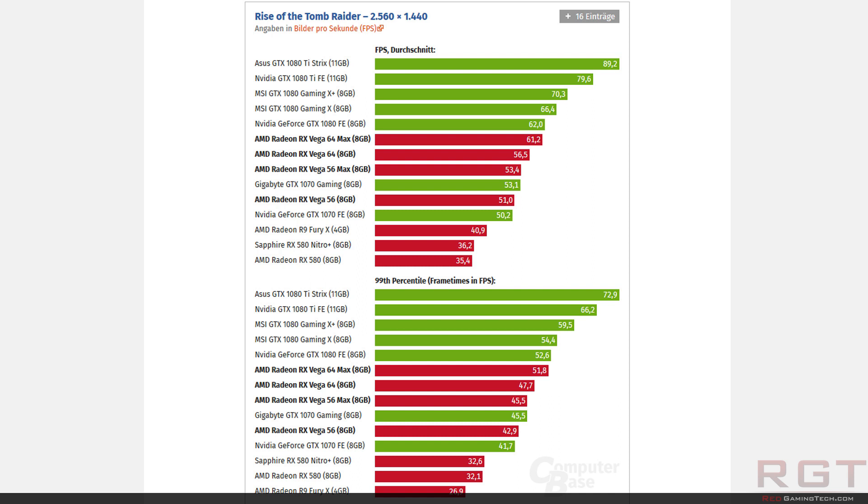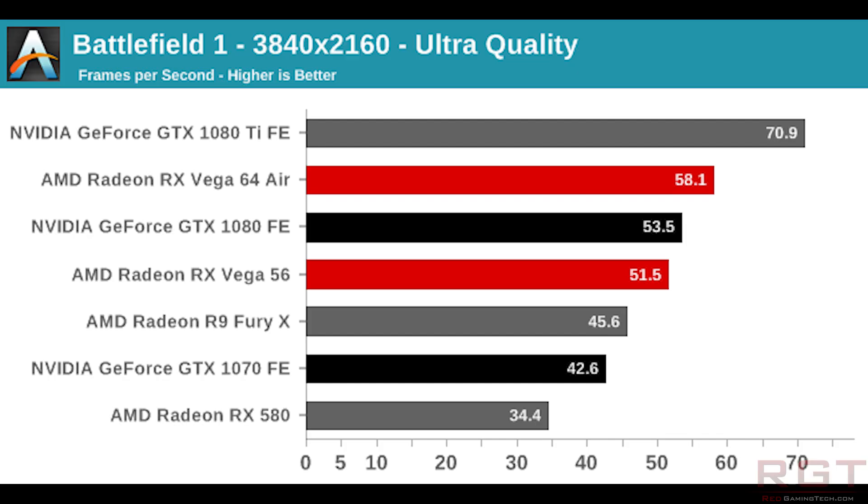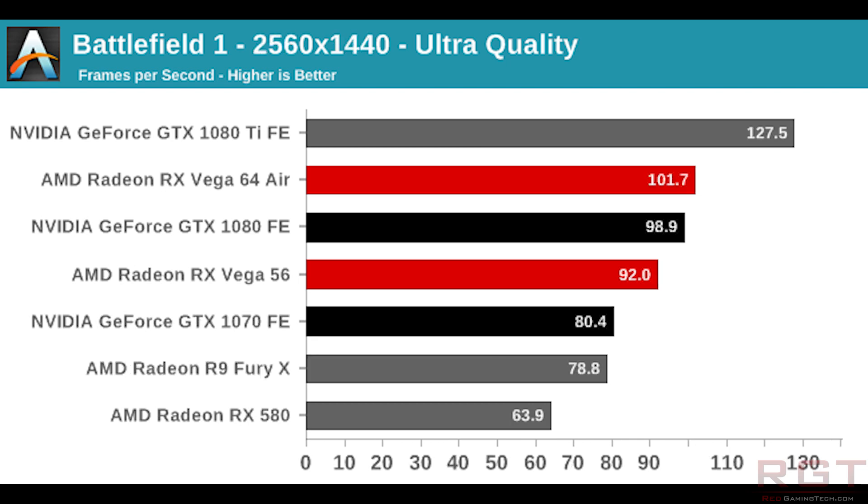One game that AMD seemed to do pretty well in — not too surprisingly, since they used it a lot in their various demos — is Battlefield 1. Both 1440p and 4K run better on AMD's cards. The Vega 64 hits 58 frames a second versus 53.5 for the 1080. The Vega 56 is essentially identical to the 1080 here and does stomp the 1070. At 1440p, the 56 gets 92 frames a second versus the 1070's 80 frames a second — quite a nice gap there.